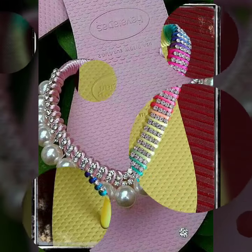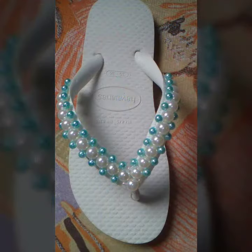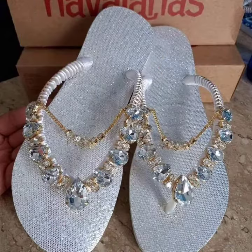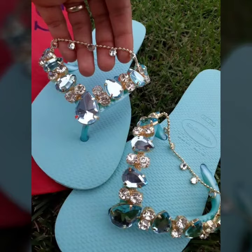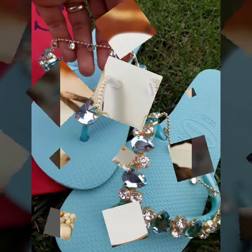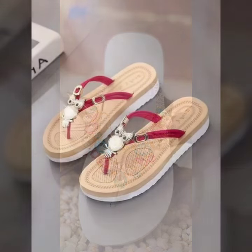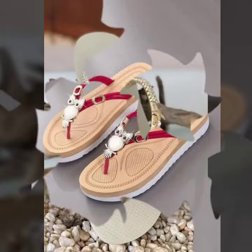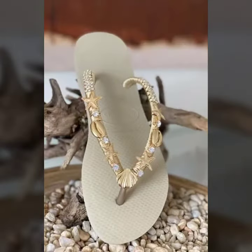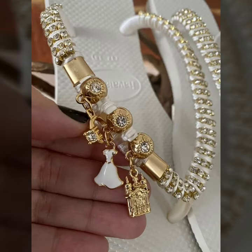If you want to buy them, you can buy them on Amazon. Please like and share my video so that I can keep going. Allah Hafiz!